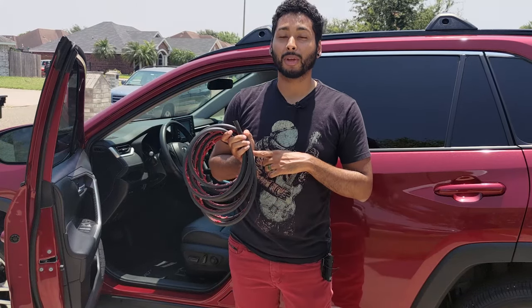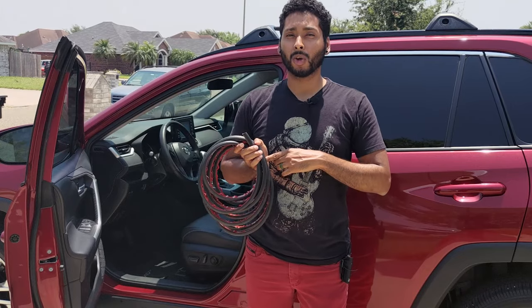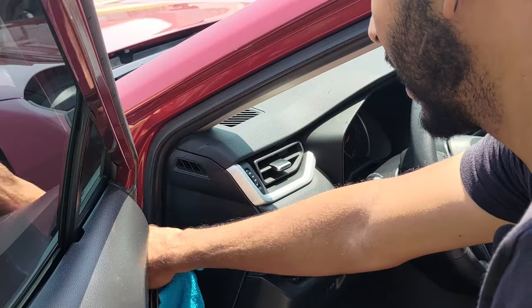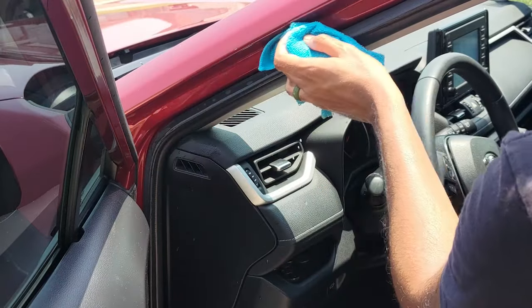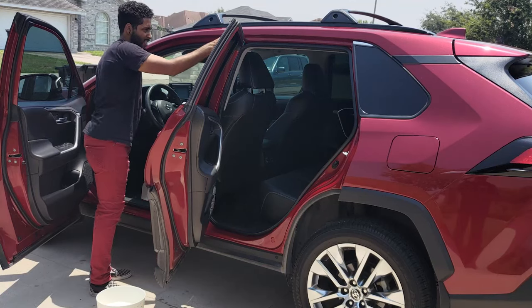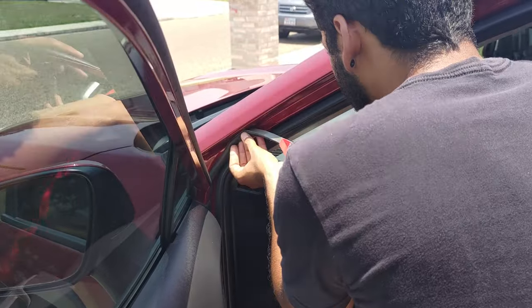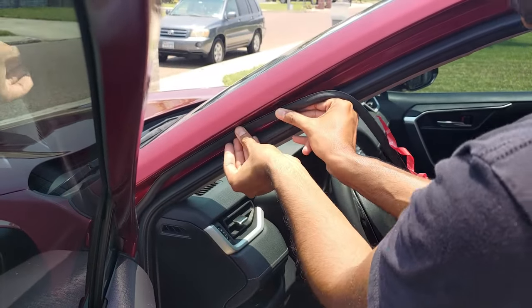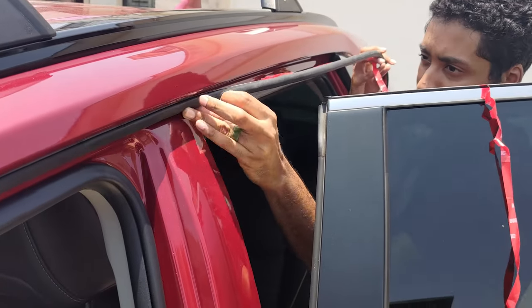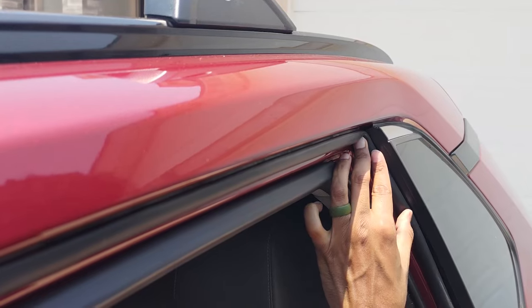To fix door gap wind noise, you can use high-quality weather stripping, which is available on Amazon or at your local hardware store. Start by cleaning the installation surface with soapy water and a microfiber cloth so the weather stripping sticks properly. Once the surface is clean, install the weather stripping in one piece, starting from the lower front of the door frame to the rear door.